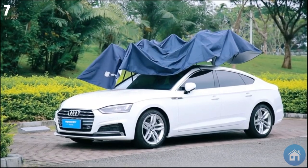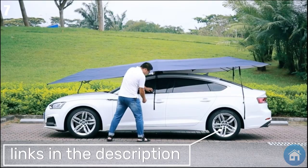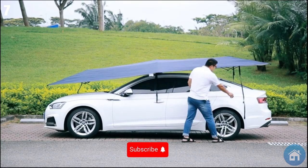Featuring super suction cups, anti-theft steel wire rope security, and a silver-coated reflective substance, the inside can be cooled by up to 77 degrees Fahrenheit with it. Give your vehicle the makeover it deserves with this amazing add-on.